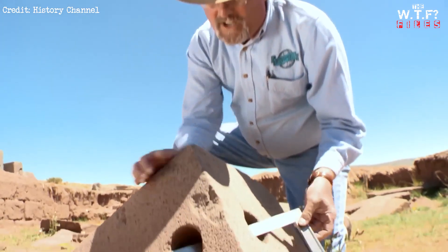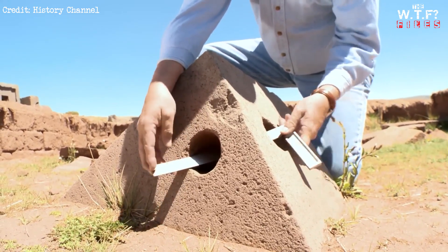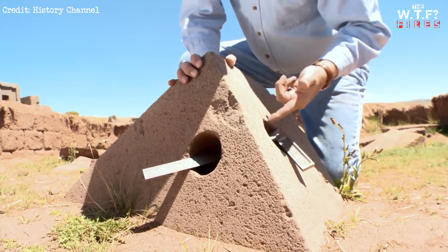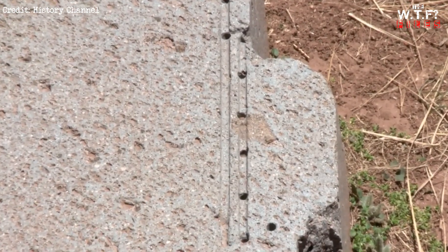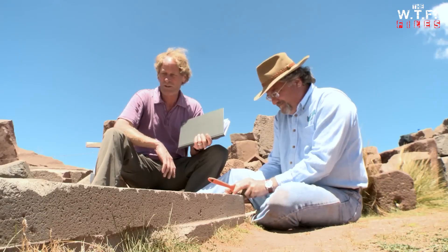Not only do these granite blocks have precision corners, but they also have difficult drill holes going right through the rock. Whatever kind of drilling mechanism they used had to penetrate this very hard granite. It's an astonishing piece of work, and it's hard to imagine how primitive human beings could have done this.